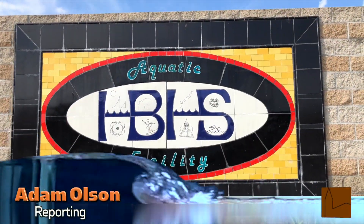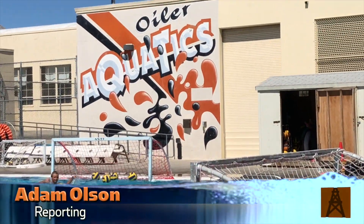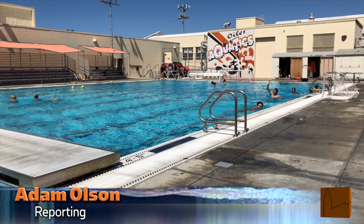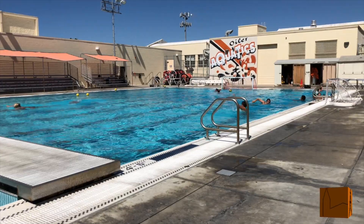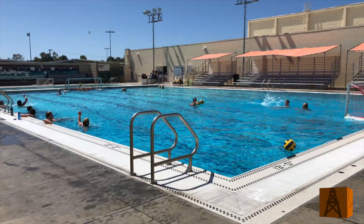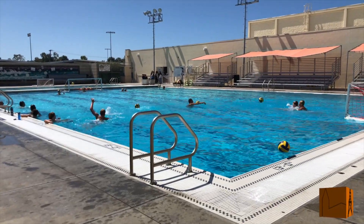Hello Oilers. Right now I'm at the swimming pool and with me are some players from the varsity water polo team. They have won their past two games against Merida Valley High School 22-7 and Santa Margarita 11-8. With me now is assistant coach Chaz Harker.